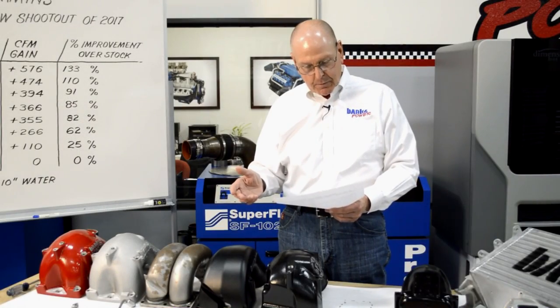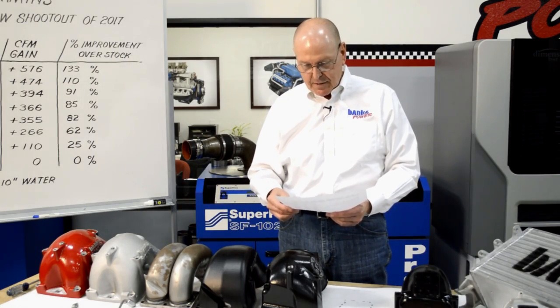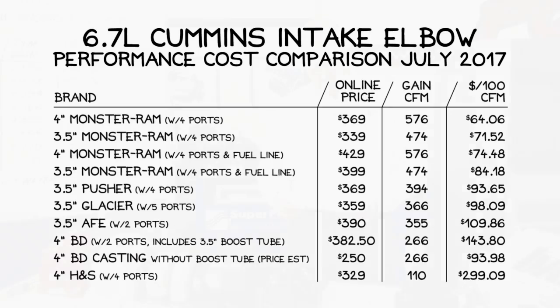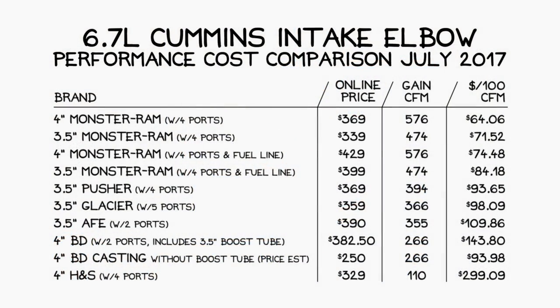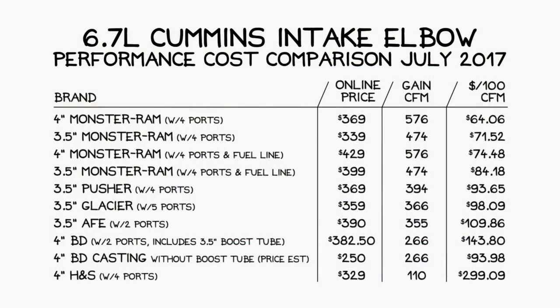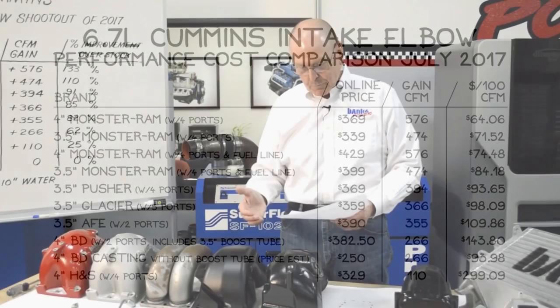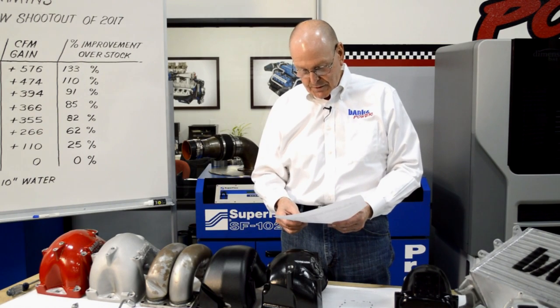Moving into the Monster Ram: four ports, fuel line and injector line included. The 3.5-inch is at $84 per 100 CFM. The 4-inch, same configuration with the line, is at $74 per 100 CFM. Apples to apples, castings to castings: our 3.5-inch is at $72 per 100 CFM, and our 4-inch is at $64 per 100 CFM. Balance that $64 against H&S at nominally $300 and BD with their boost line at $144 per 100 CFM.